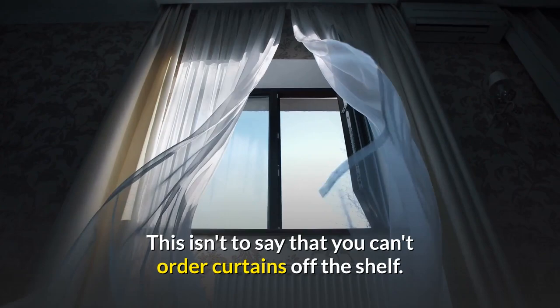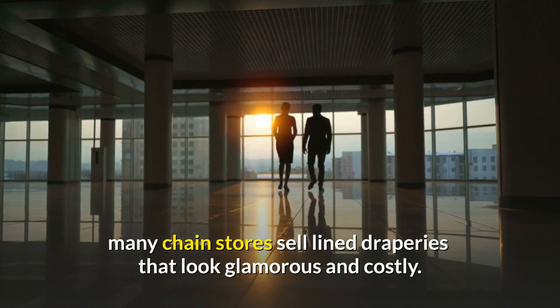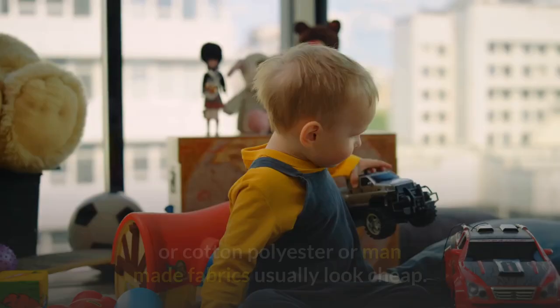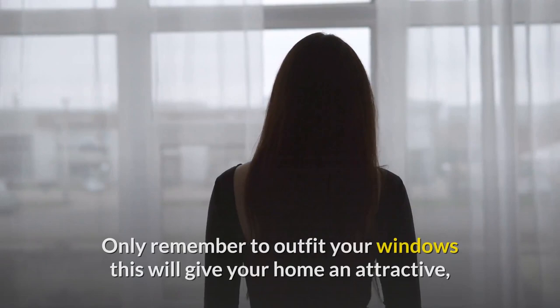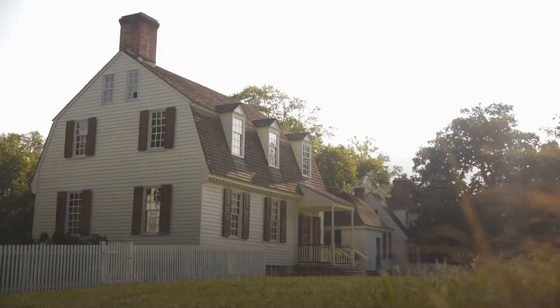Even off-the-shelf curtains can look glamorous — many chain stores sell lined draperies that look costly at a reasonable price. When it comes to window treatments, use luxurious fabrics like natural silk, linen, or cotton; polyester or man-made fabrics usually look cheap. If you don't like draperies, try woven bamboo shades or wood blinds. Remember to outfit your windows properly — this will give your home an attractive and well-designed appearance.